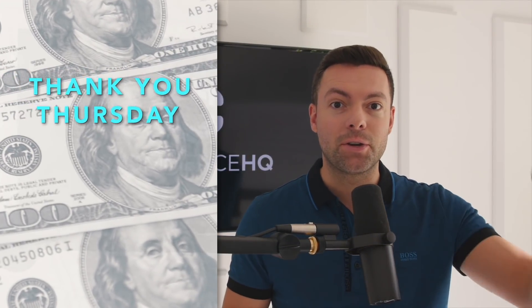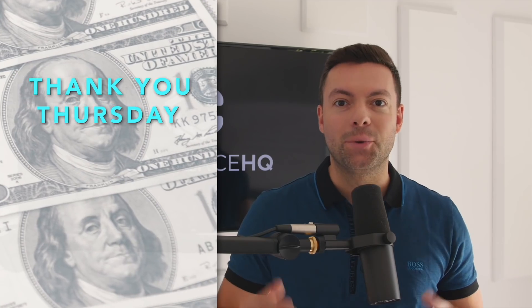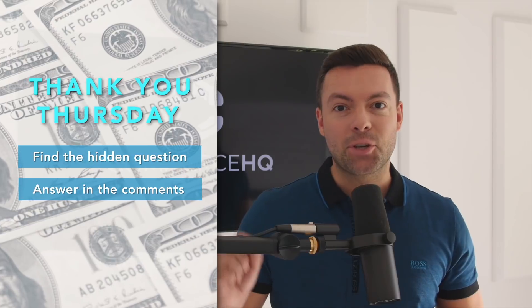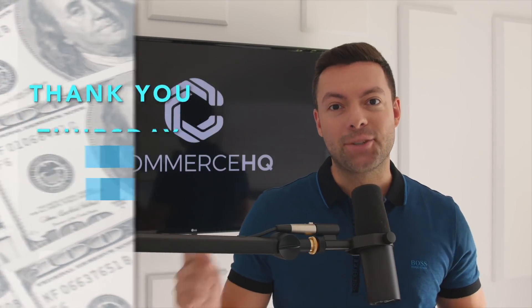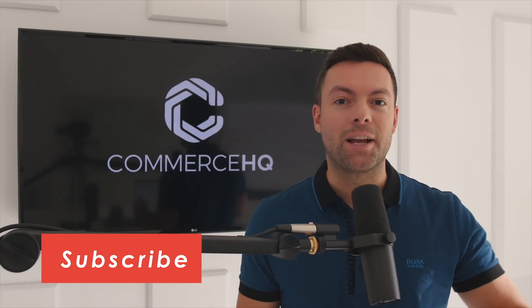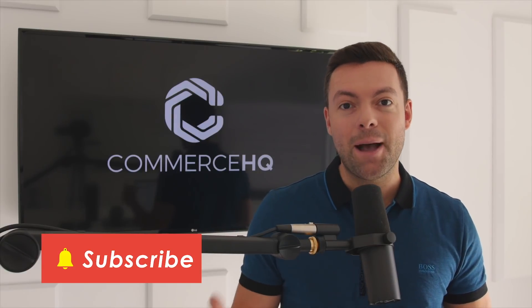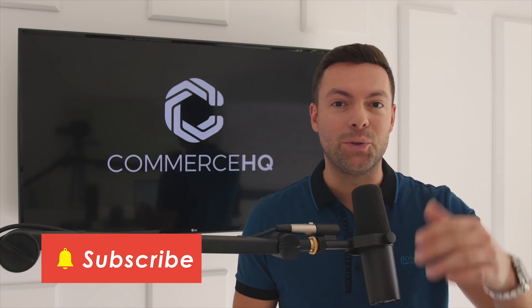Don't forget we have something called Thank You Thursdays, where every single Thursday we give away a hundred dollars to a lucky subscriber. What you have to do is find the hidden question in my videos, answer the question in the comments for your chance to win. And before we jump in, don't forget to subscribe and hit the notification bell so that you're aware of all my new videos that come out.